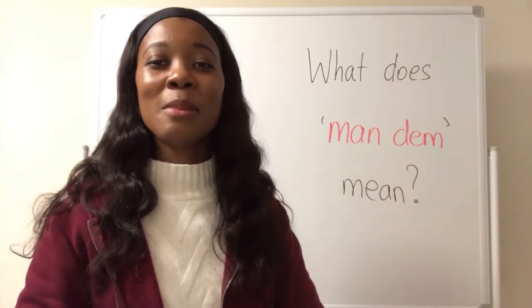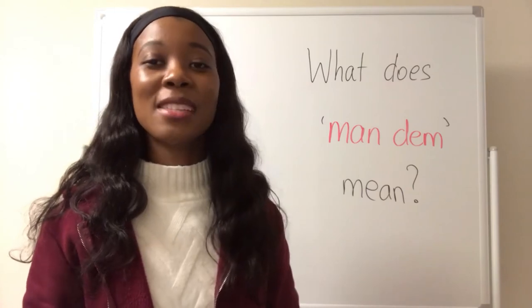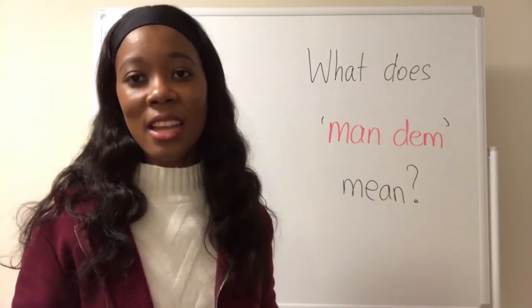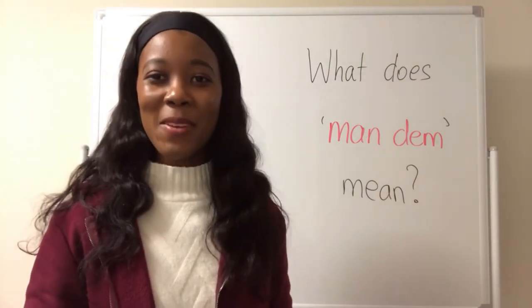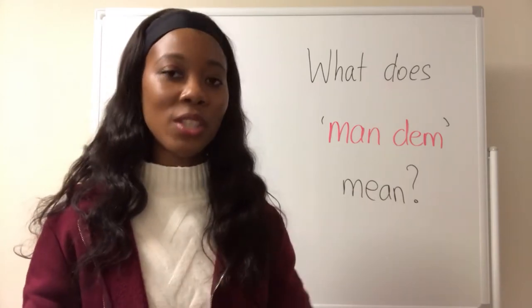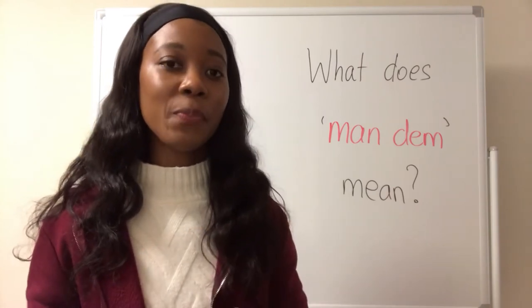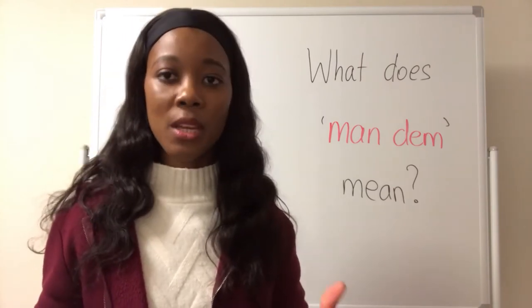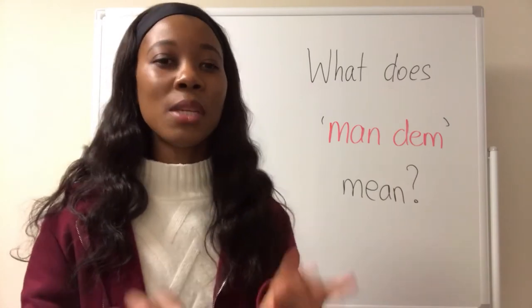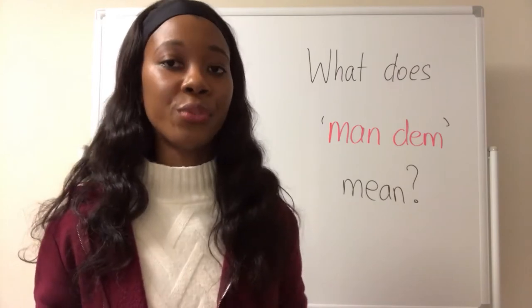Hello everyone! Welcome to Shan's Patois Academy, Jamaican Patois Simplified. My name is Shan and I'm from Jamaica. In this lesson series, I answer your questions about the Jamaican Patois language and grammar. So if you have any questions about Jamaican Patois language and grammar that you would like answered, please write your questions in the comment section below and which country you are from.